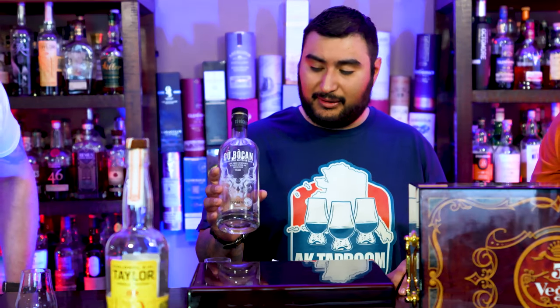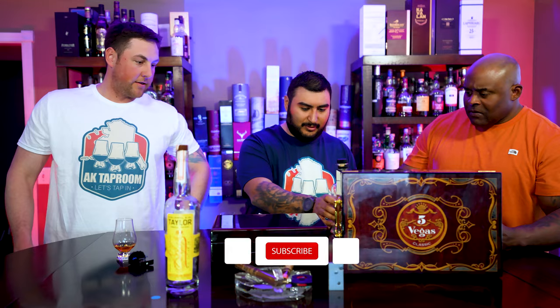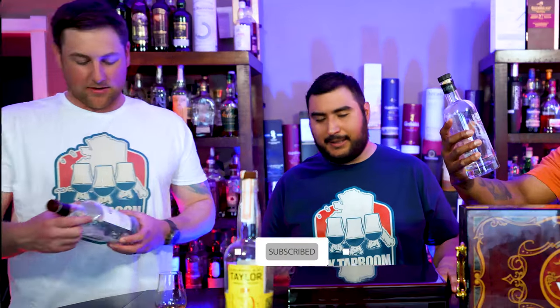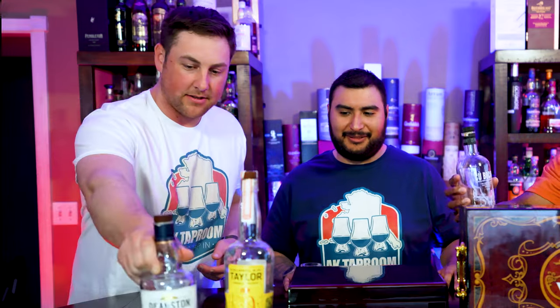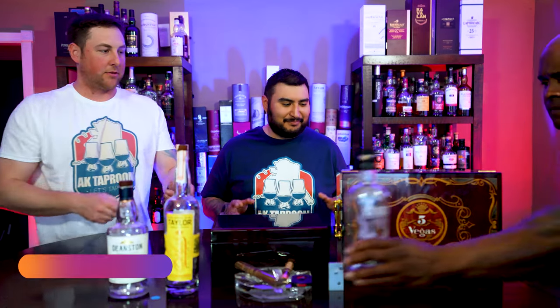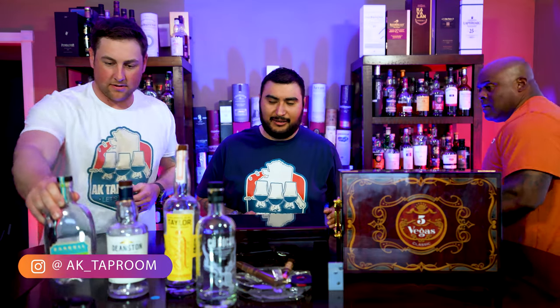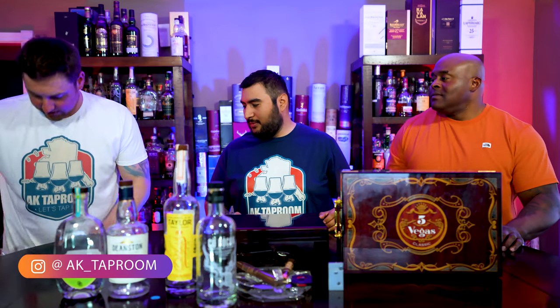I gotta try this one, smells delicious. That's a nice one. What else we got here? Deanston Campbeltown — pretty much everything from Campbeltown you can handle. Campbeltown's crushing it as far as Scotches go. This is our last one, a long-poured, delicious one — very delicious.